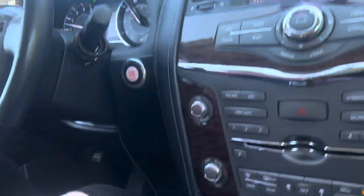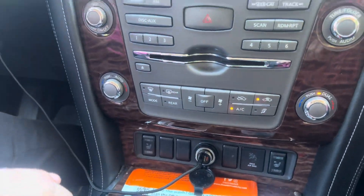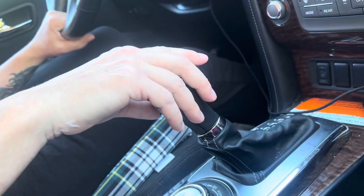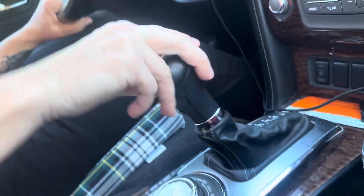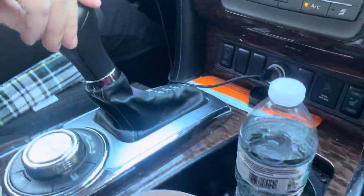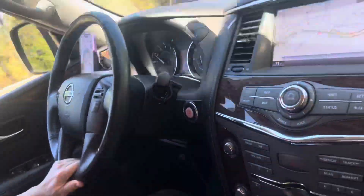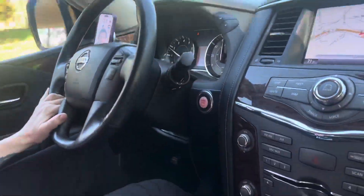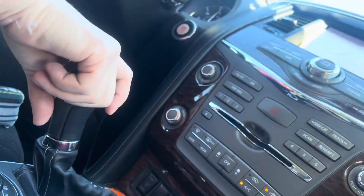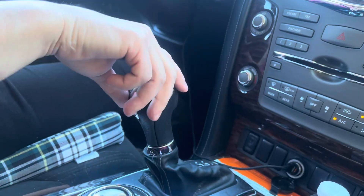I'm glad the hazards are on to warn people what happened to our car. It kind of looks like our traction control and the gear shift are acting a little bit weird. You'll hear a thudding sound if you put your headphones on.